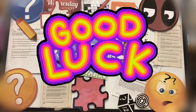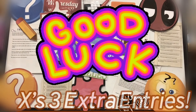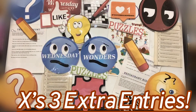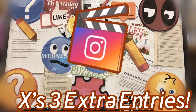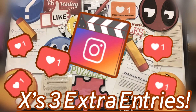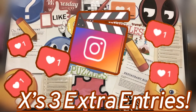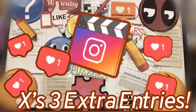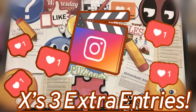Good luck. And if you want three extra entries, make sure that you tag us on Instagram, tag five friends, and post a part of this Wednesday Wonders puzzle out there on Instagram — that will get you your three extra entries. Good luck, have fun!